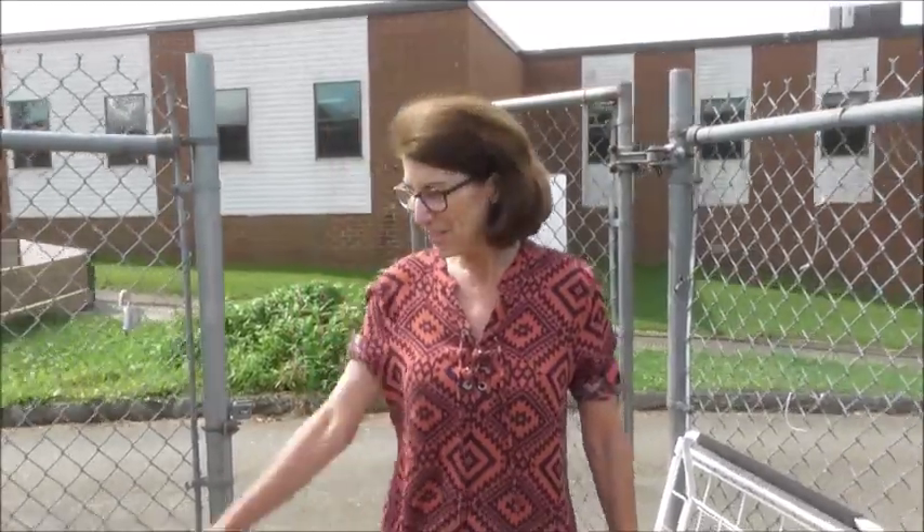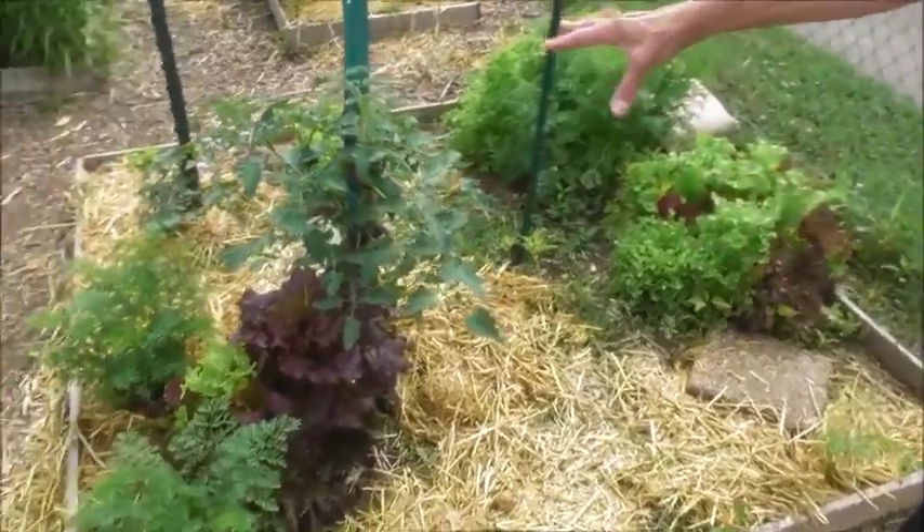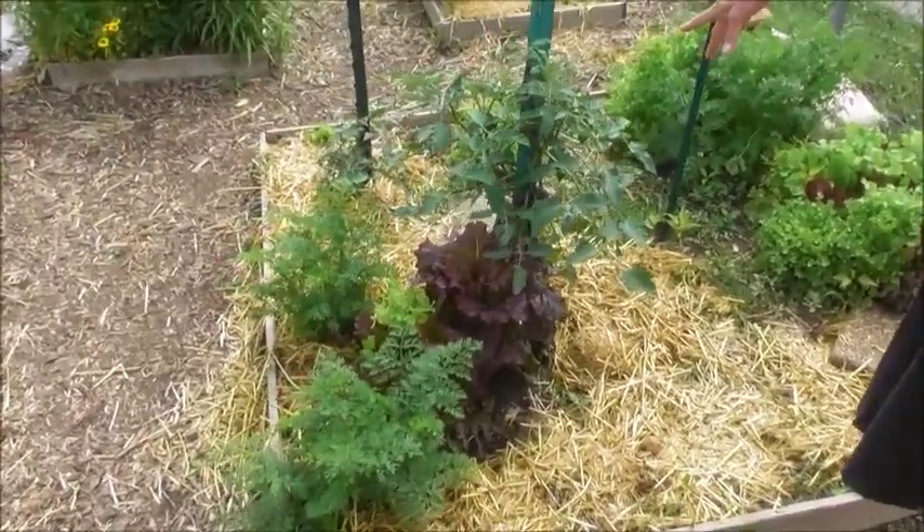Hi everyone, this is Maura Terry, and I'm going to tour the garden with you to let you see what's been going on. So when you first walk in, you can see that we have nice, beautiful lettuce and tomatoes, which are starting to grow.